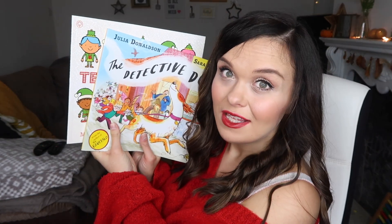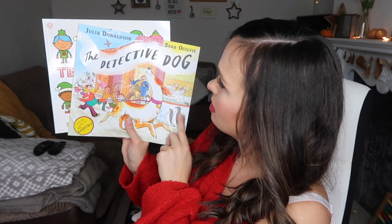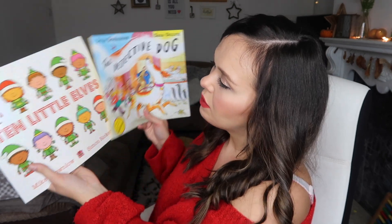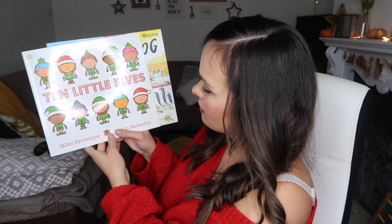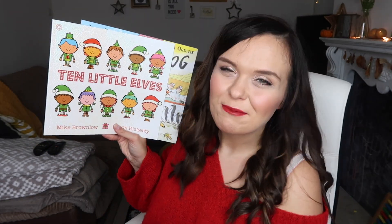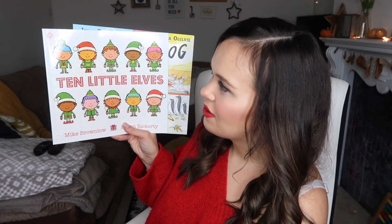Finally, the last two things we got him are books: The Detective Dog by Julia Donaldson — the author of The Gruffalo — and Ten Little Elves. These are more on the younger side for Bill, but picture books are a nice one for Christmas. They'll last for Daisy and this baby boy in my tummy as well. I always believe in getting something educational, and I used to love getting books as a kid.